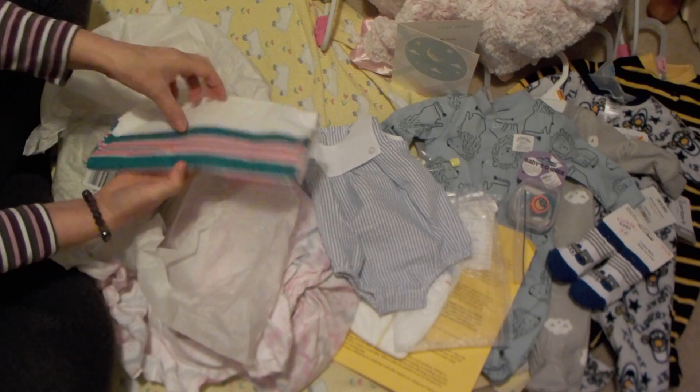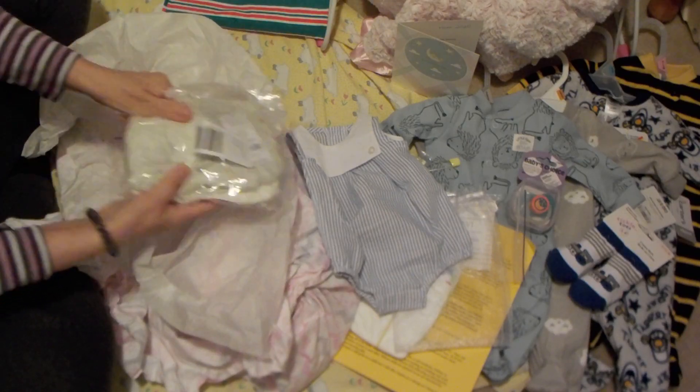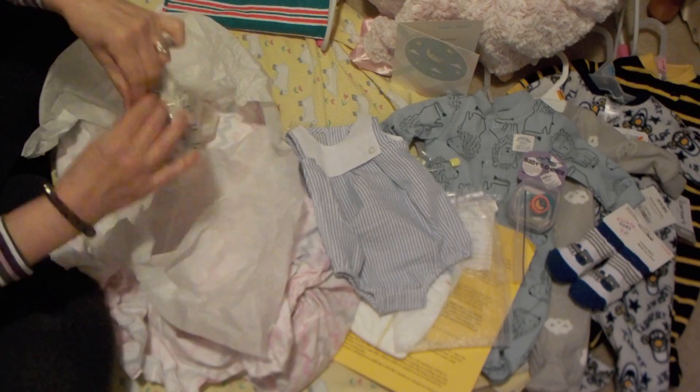Oh, I've got a hospital blanket — that's sweet. And what's in this little bag? Size newborn.